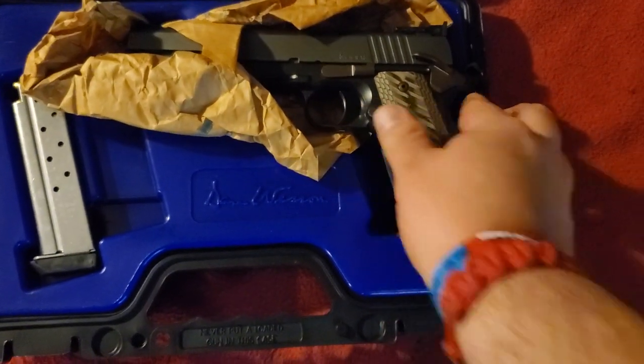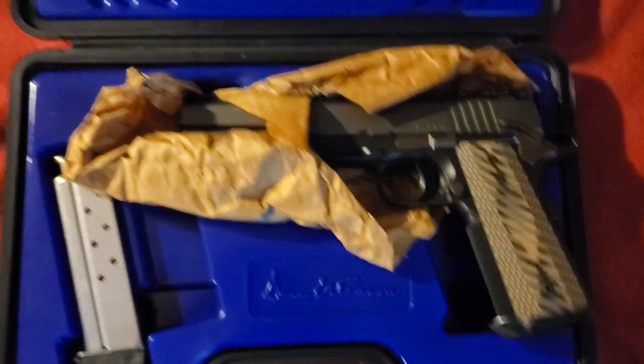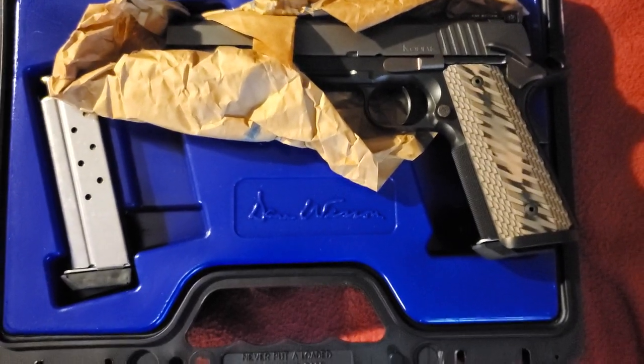Now, I'm not one of those people that says, 'Oh man, I paid all that money for that, and that happened on the first shot, so now it's a piece of crap.' No, it happens.